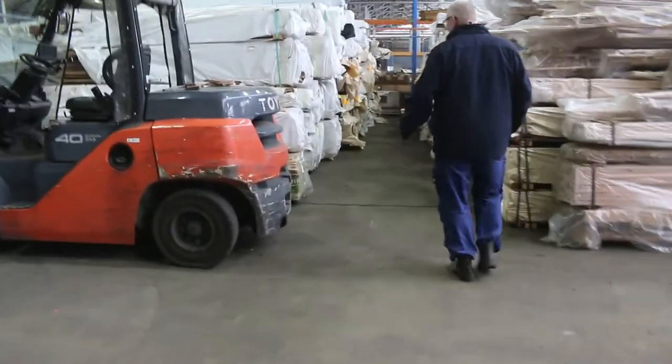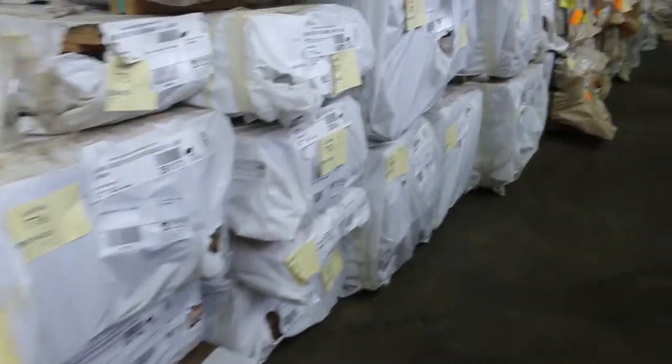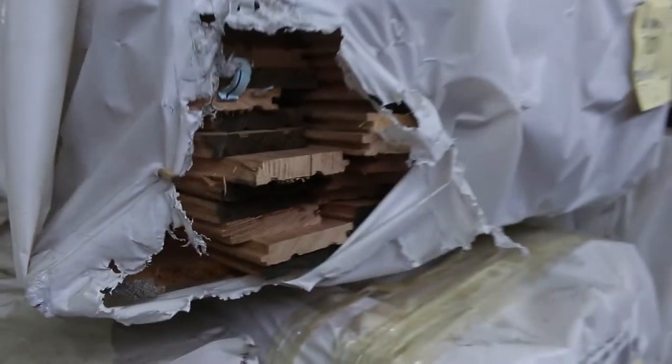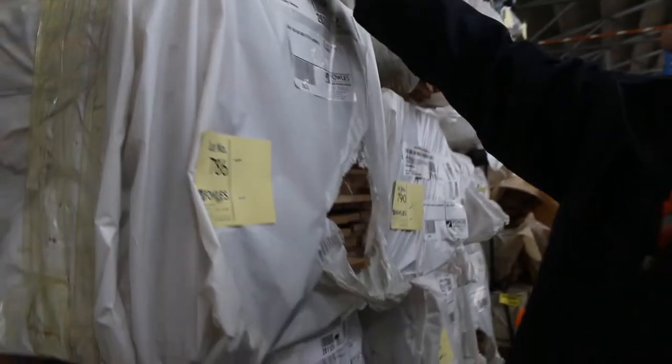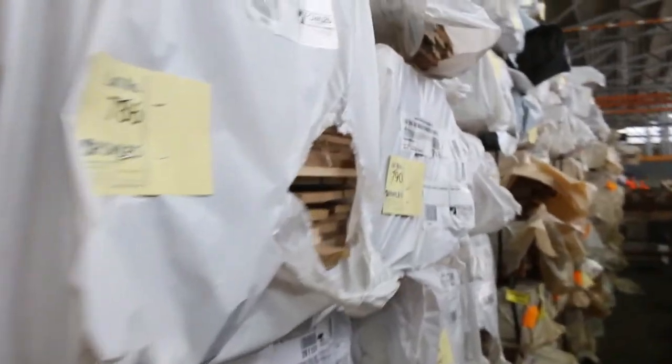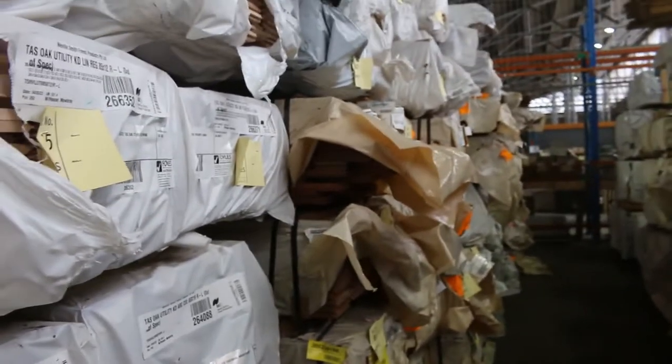Packs of weatherboards over this side. Over here we've got a bit of Tassie Oak - packs of flooring, packs of lining, and dress boards in the Tassie Oak. Have a look at that 65x42 - that's almost like a handrail-style moulding. That's a good one, Lot 785. Architraves there and dress boards - a really good mixture of the Tassie Oak.